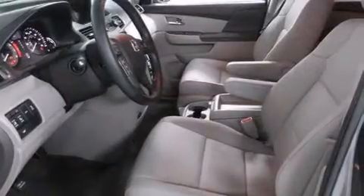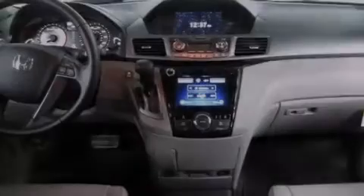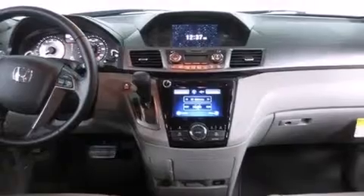Additional features include an auto-dimming rear-view mirror, a home link feature, and heated seats that can warm you up in seconds, keeping you and your passengers comfortable the whole trip.